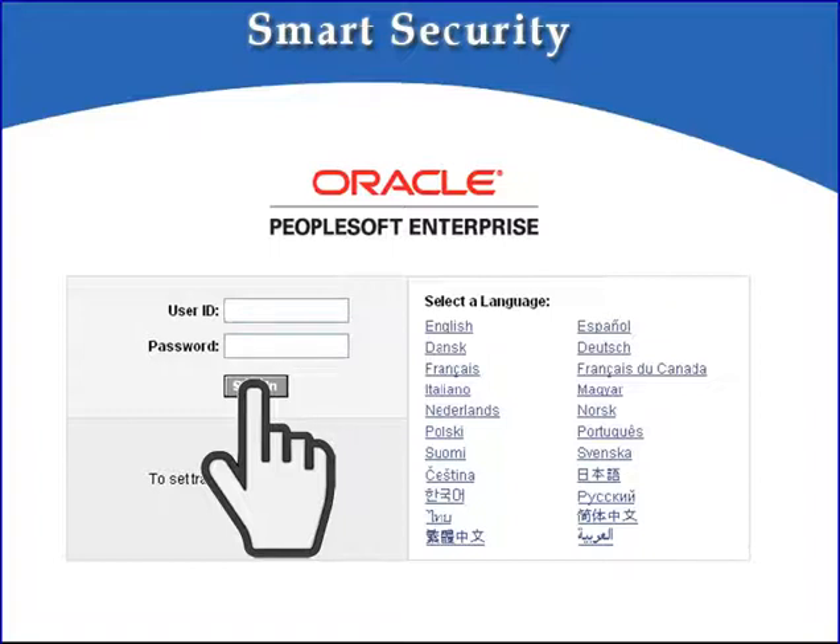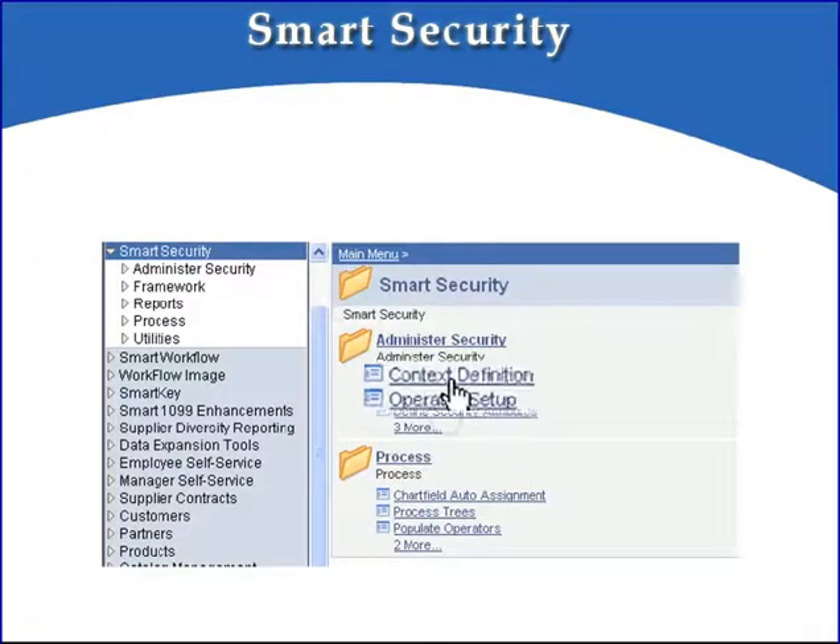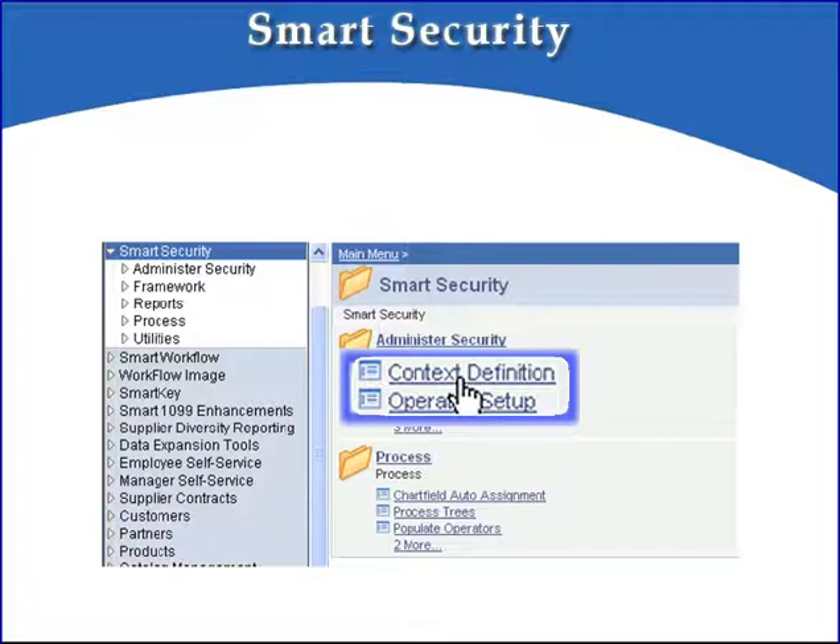Note that in this demo we've applied Smart Security to PeopleSoft Financials, but it can be applied to any PeopleSoft application. To begin the demo, first we'll sign on as the famous VP1 user. The first part of the solution we'll demonstrate is the context definition. A context defines the PeopleSoft components that will share security settings.